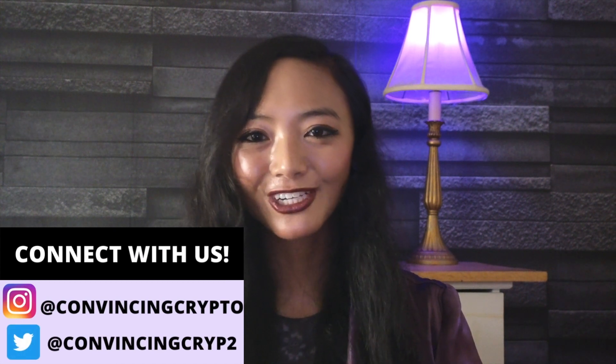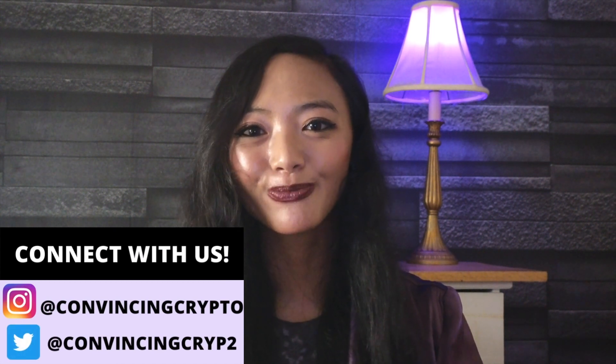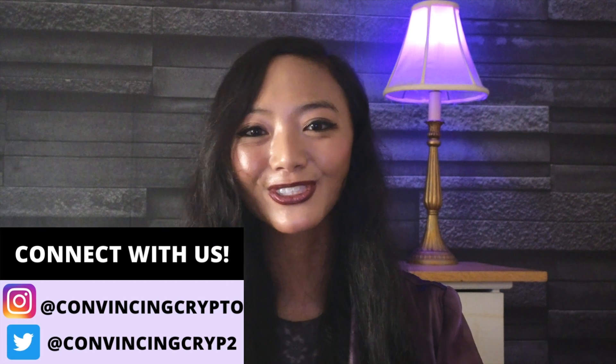Hey everyone! It's Gianna Lum at Kivitsi Crypto, where we keep you in the loop on all the latest trends and news on crypto and blockchain technology. Today, I have a real quick update for the cloud community.